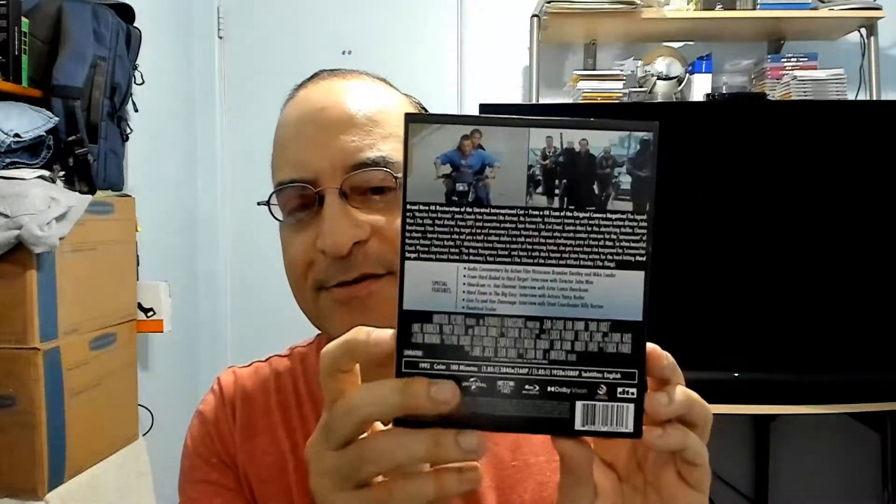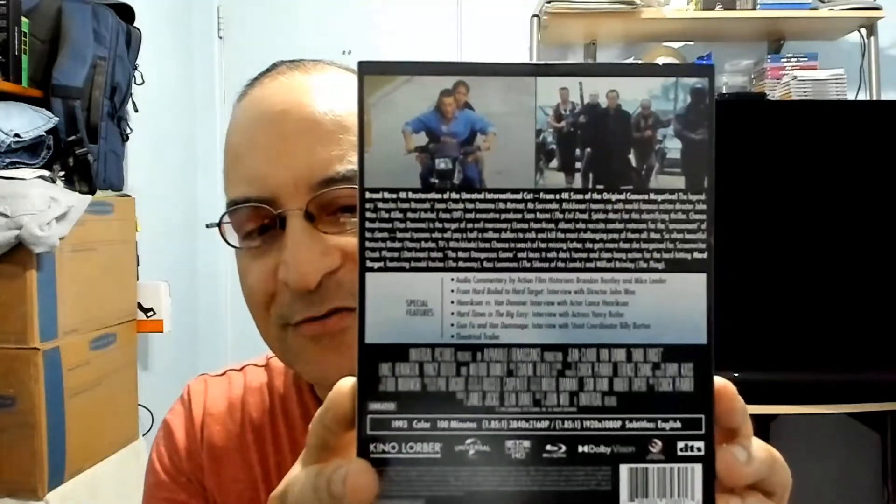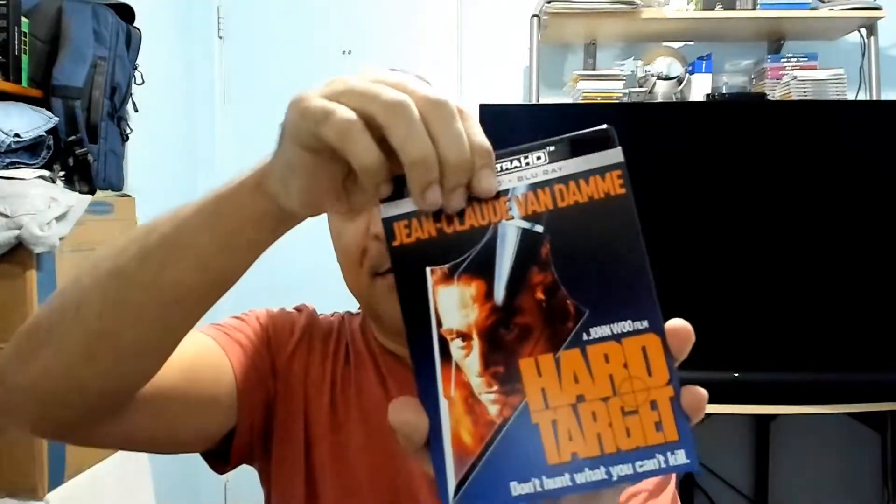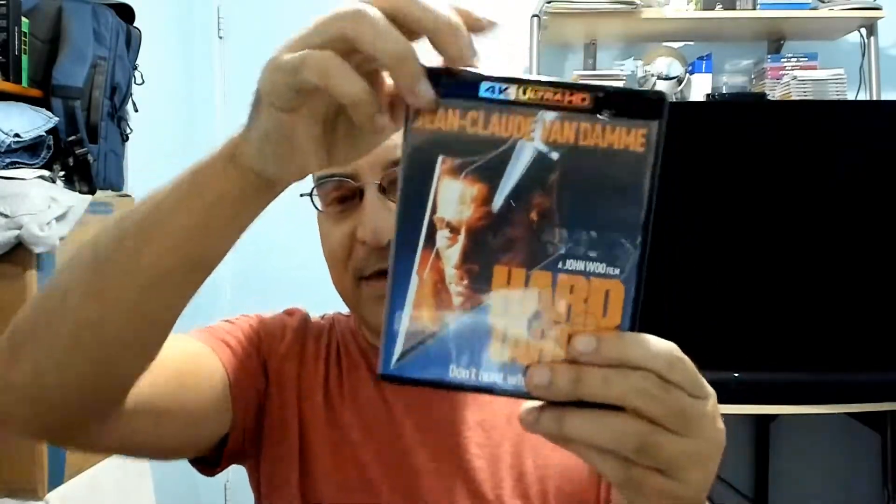Let's take a look at the slip case here — very nice, the original poster from what I remember. I did see it in the theater. Tons of special features if you want to freeze that. Same as the slip case.